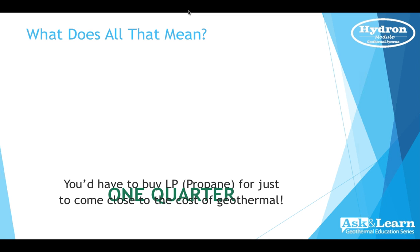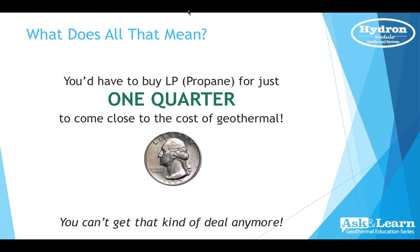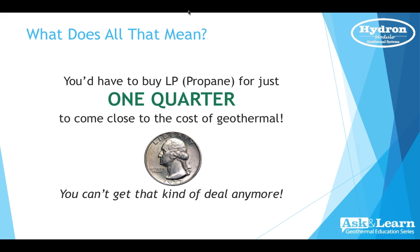It's different for each individual, so it's important to have a contractor come to your house, review your specific situation, and make recommendations. The bottom line: you'd have to buy LP or propane for just one quarter per gallon to come close to the cost of geothermal — and you just can't get that kind of deal anymore.